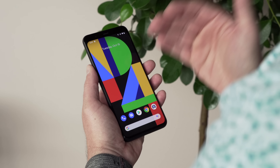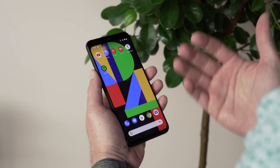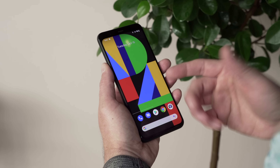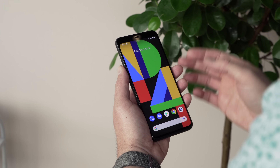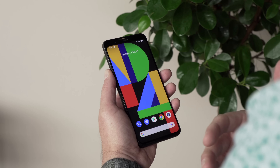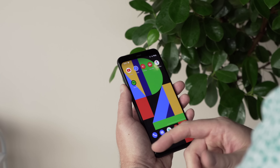The 90Hz display delivers just like they said in the keynote. This thing has the best possible display rating — colors look awesome, viewing angles look awesome, brightness looks awesome. Even though we've seen 90Hz on other devices before, it's very much a welcome addition to the Pixel family. It's awesome to see that kind of refresh rate.